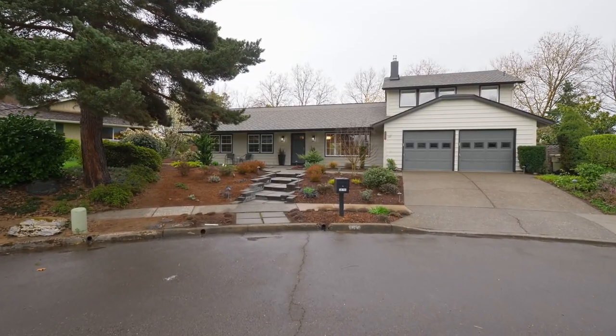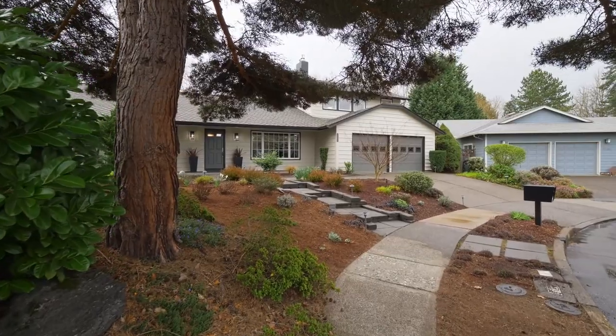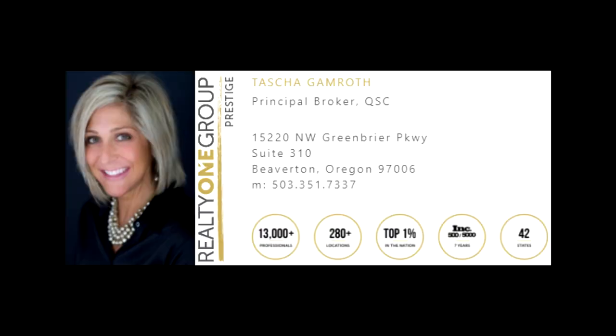Come live your best life. Your sanctuary awaits, and it's all here ready for you to call home. For more information, please contact Tasha Gamroth with Realty One Group Prestige at 503-351-7337.